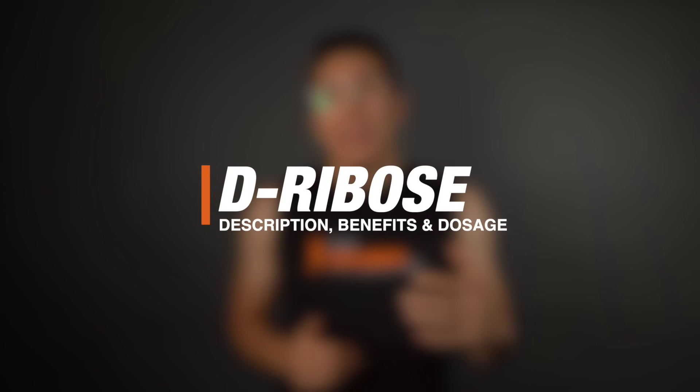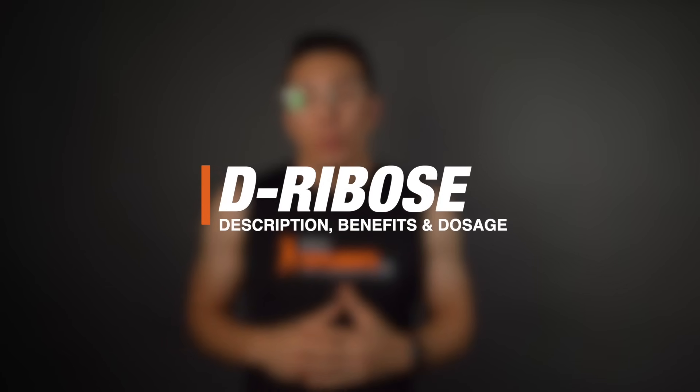What is up? George here with Bulk Supplements, and today we're talking about D-ribose — what it is, what the benefits are, and what the proper dosage is. Let's get into it.